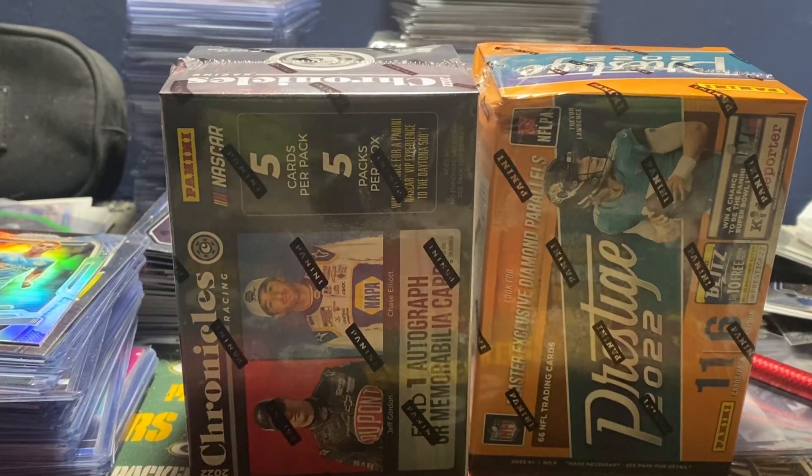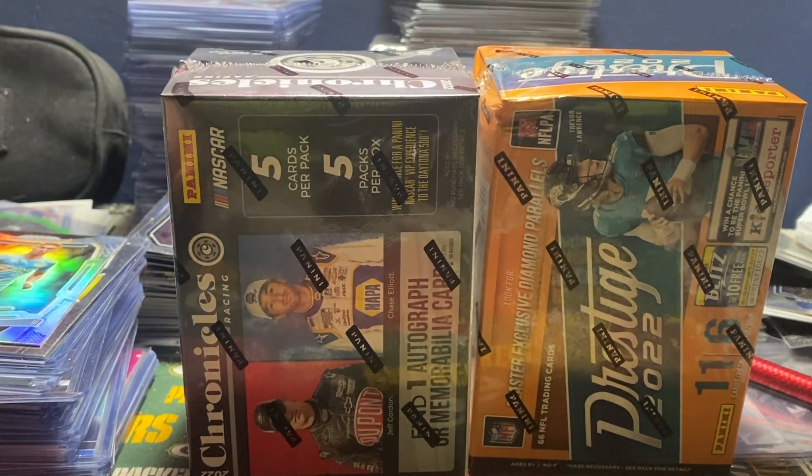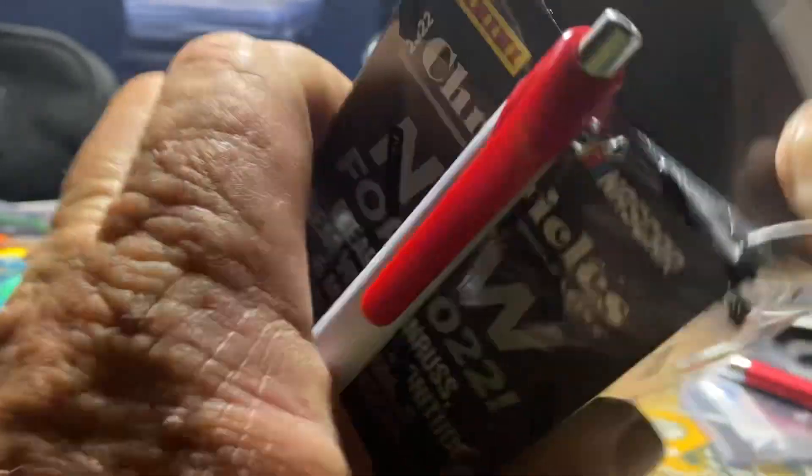Hey everybody, this is Cyclone Pack Ripper coming at you. As you can see, we got a Chronicles Racing and a Prestige Blaster. We're going to jump right into this - we're going to start off with Racing because I've already done Prestige. I have not done Chronicles Racing ever before, so it's something new for me to rip.